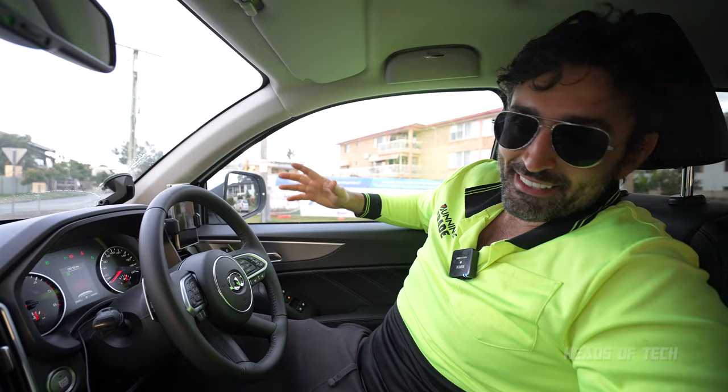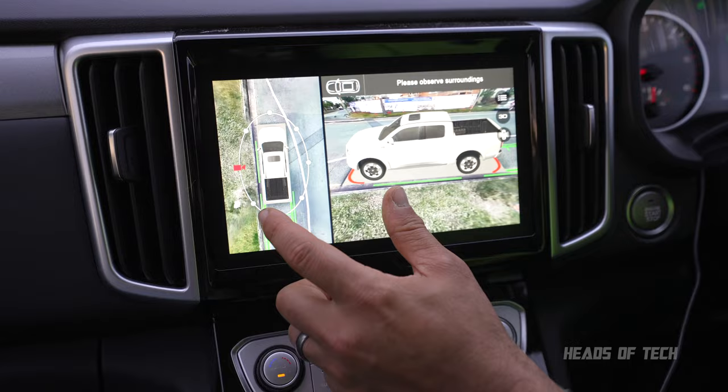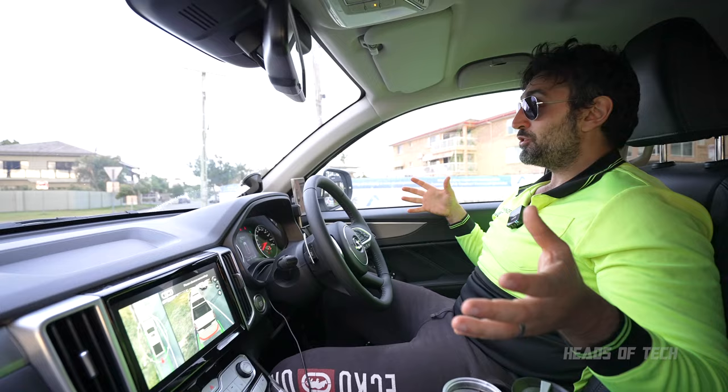Now let me talk about the tech in this car because it is amazing. Look at this — a 360-degree camera where you can see all sides of the car. There's a 3D animation and if you don't like 3D you can make it 2D. The Tesla doesn't even have this feature — it just has basic camera views. This is so useful, especially driving such a big car for the first time. Too easy — I can see I'm good and I've got my mirrors.